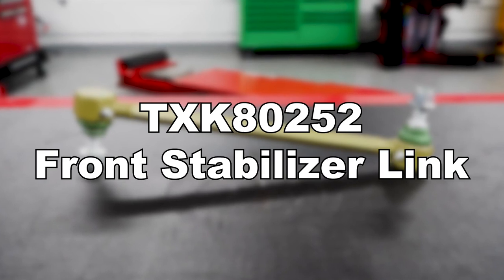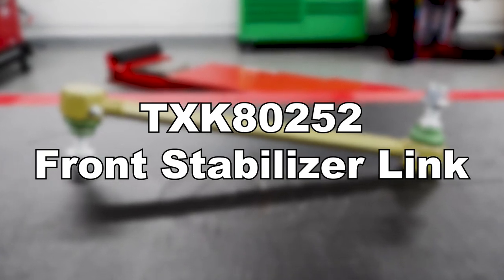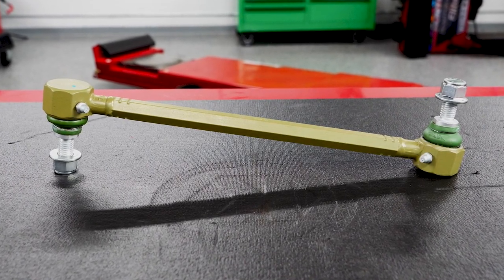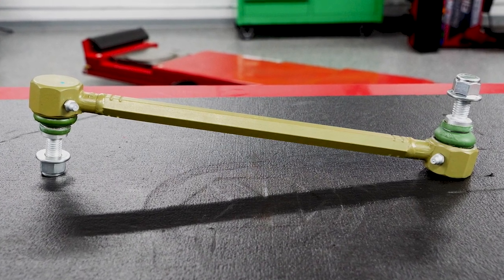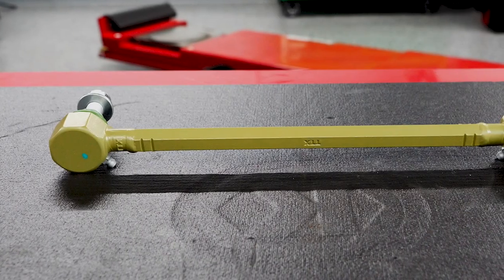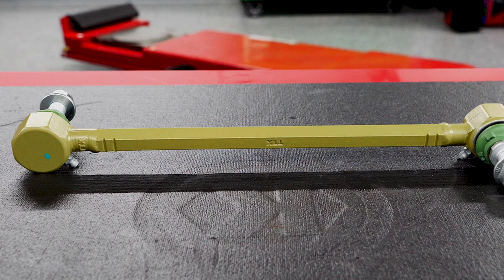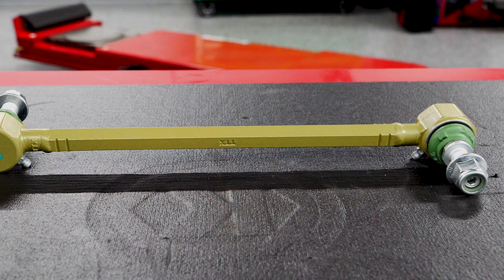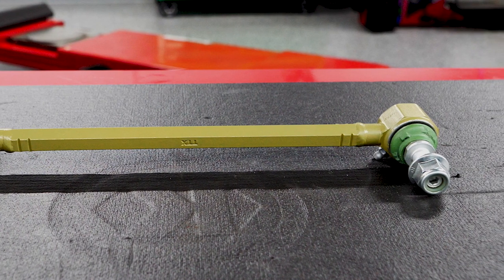MevoTech's TXK80252 front stabilizer link boasts some of these same improvements over the original part, including the same patented sintered bearing — known as the dynamic control bearing — for better durability, and thicker hex forging for increased part strength. This front stabilizer link covers the 2019 through 2021 Ford Ranger and other Ford models including the police responder, and also features a multi-lipped Integra boot integrated to the housing for improved sealing and the RepelTech anti-corrosion coating.